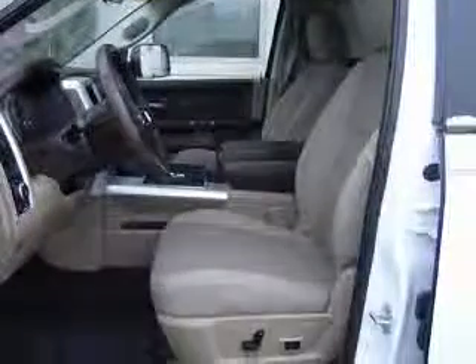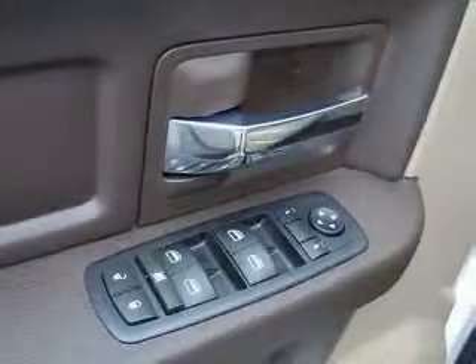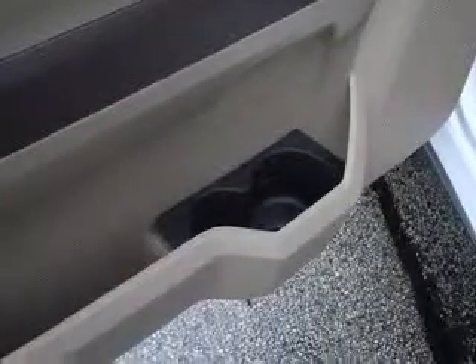4-wheel ABS brakes, air conditioning, bed length 76.3, clock in radio, compass, cruise control, dust sensing headlights, external temperature display.